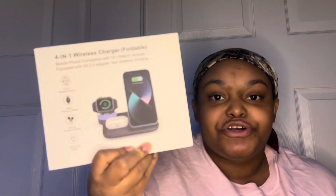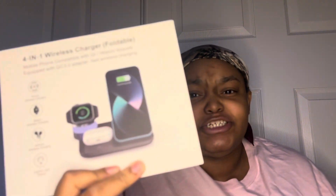We also got a phone charger that can charge your Apple Watch, AirPods, and phone — it's actually on my dresser charging right now. My brother also gave me this precious 5HD camera. I can't wait to try it because I'd like to start streaming on Twitch, so this is gonna help me a lot.